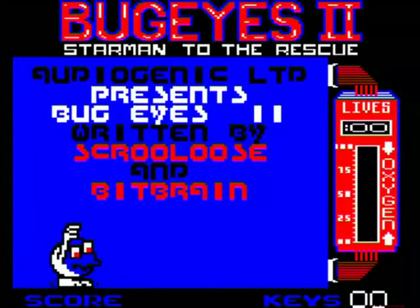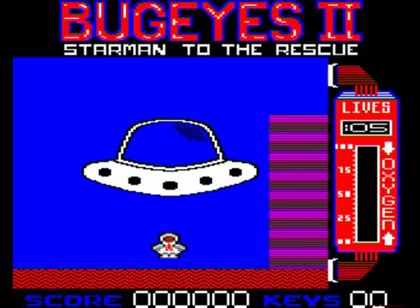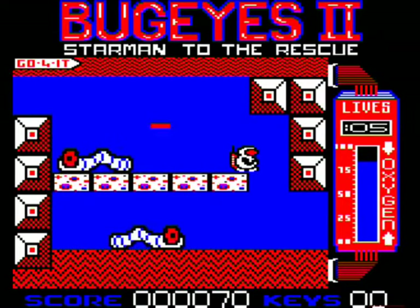Bug Eyes 2 is a sequel to the Icon Software game of the same name. But as sequels come, they don't get any more surprising than this. Where the original was a fairly simple linear plot-and-play game, Bug Eyes 2 is a graphic adventure.